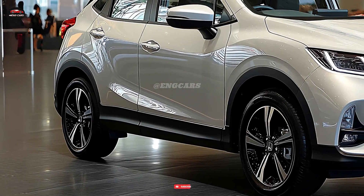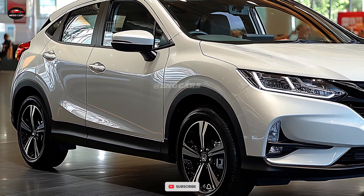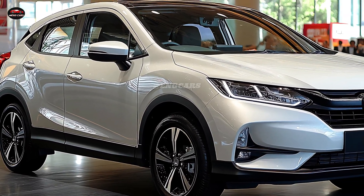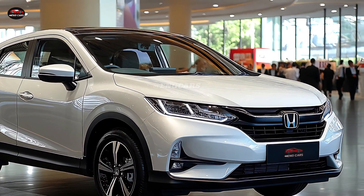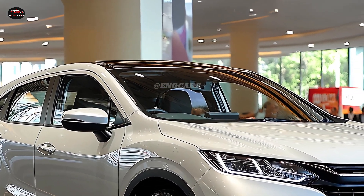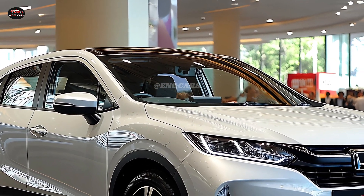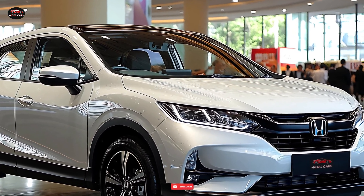Interiorly, the 2025 Honda Vezel boasts an expansive interior equipped with state-of-the-art technology and premium materials. It is ideal for family travels or transporting essentials, as the dashboard and seats are designed to ensure comfort for both the driver and passengers. Additionally, the vehicle provides ample cargo space and legroom.